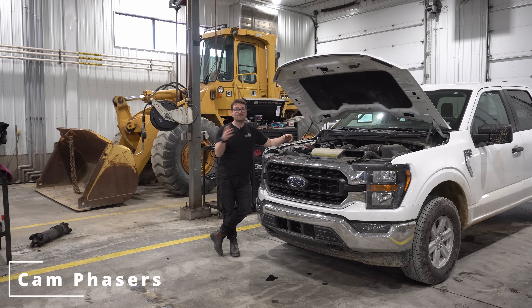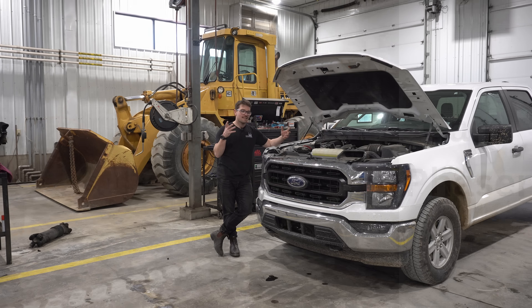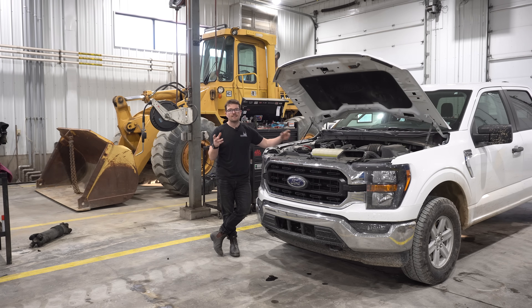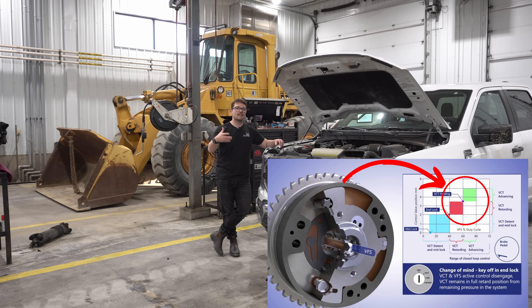The term cam phaser with the 5 liter — the EcoBoost has some negative press with it because they are known to be an issue and fail on these engines, but when they're working well, cam phasers can actually really help fuel economy. What cam phasers do is they can either advance or retard the engine timing. When you're not heavy on the throttle, this engine will advance the timing — that's what the cam phasers do — and the engine becomes a more fuel efficient engine.